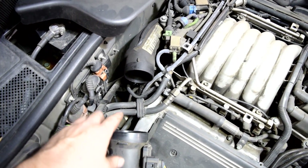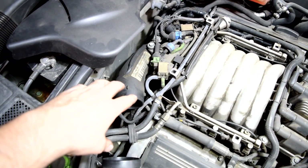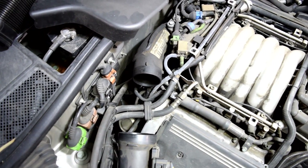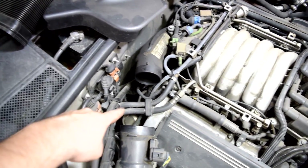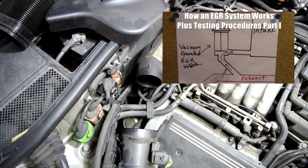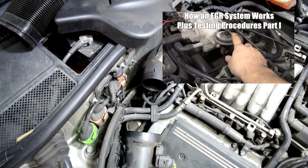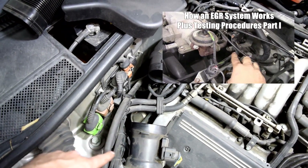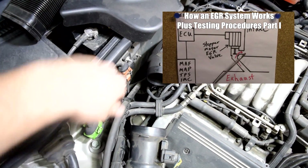In my experience it usually doesn't end up being the combi valves — it's usually the pump, the relay, the fuse, or the hoses, especially this plastic one, that cause the check engine light. But if you need to inspect the combi valves further, I suggest you watch a video I made on how to test an EGR system. I'll put a link on the screen. In that video I go in depth on how these valves work and how to test them, and a very similar procedure applies to testing these solenoids.